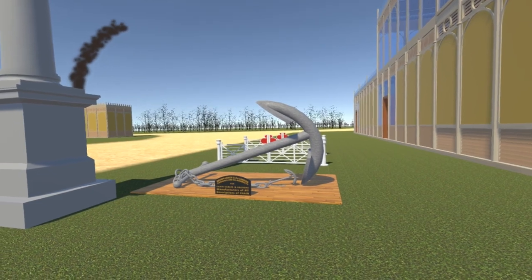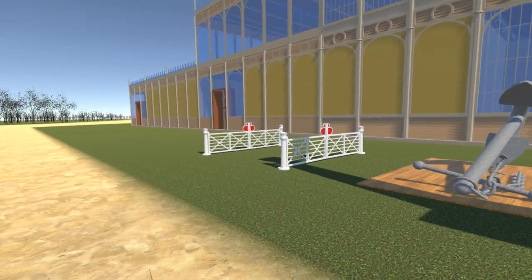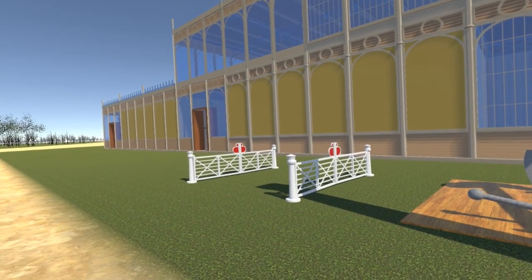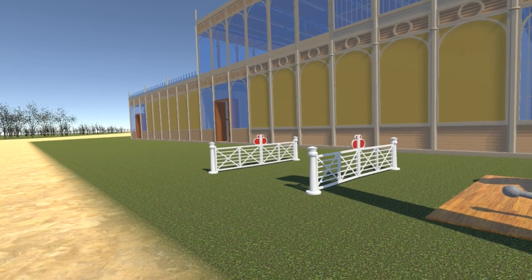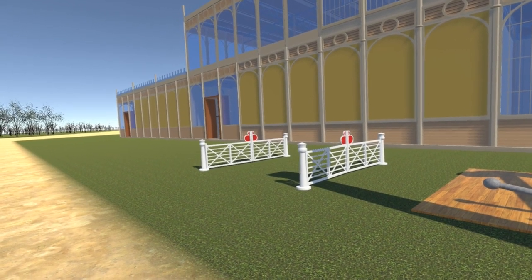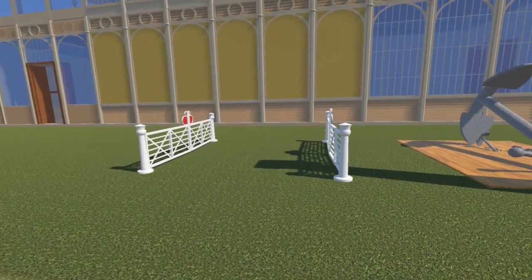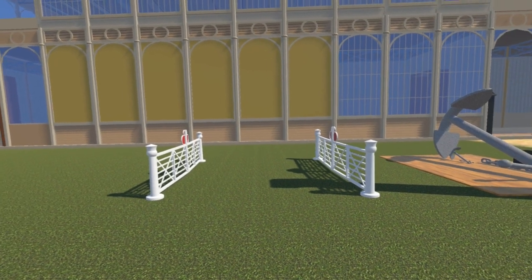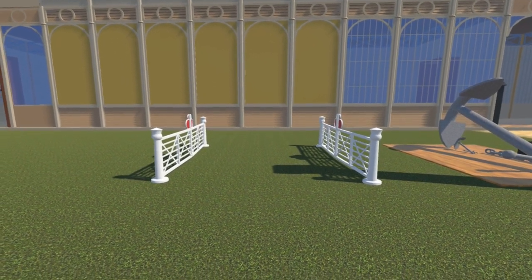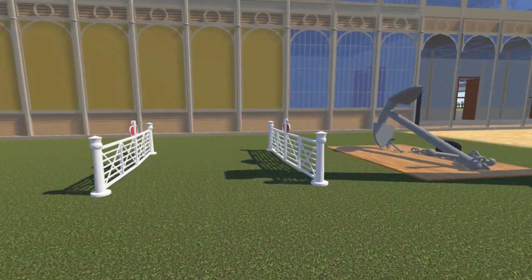Behind the anchors we see a set of level crossing gates. Level crossings started to appear as soon as the railways did in the 1830s. From 1839, the gating of level crossings was mandatory. Initially it was the roadway which was normally closed, opened on demand when road traffic demanded and it was safe to do so. From 1842, this started to change to the roadway being normally open, a change which accelerated as road traffic increased.